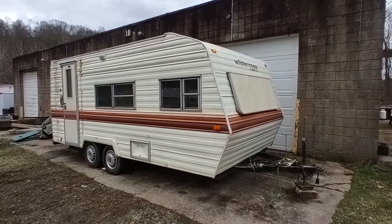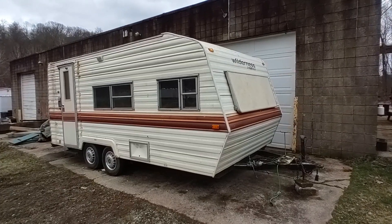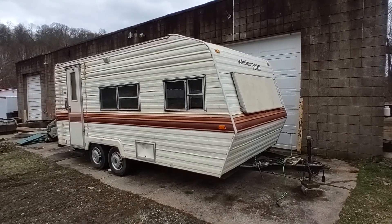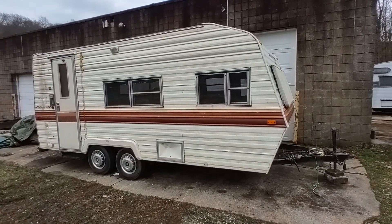Hey folks, this is Ben with Ben's Campers, and today we are taking a quick look at this 1985 Fleetwood Wilderness 3000 CL 19F travel trailer that is for sale.